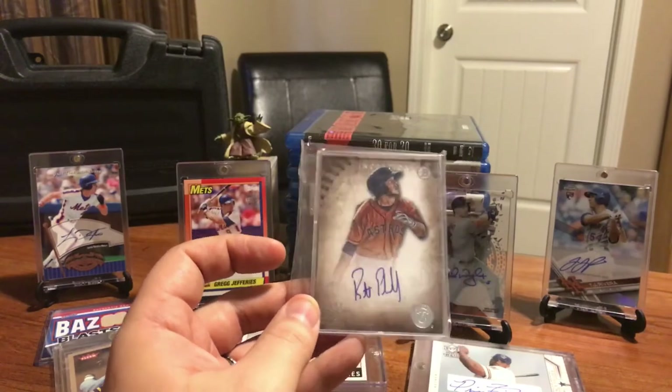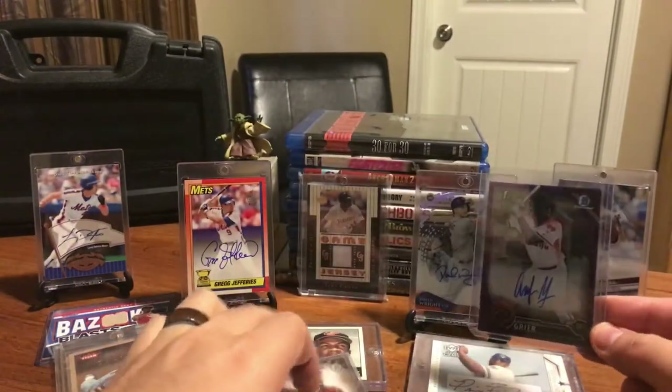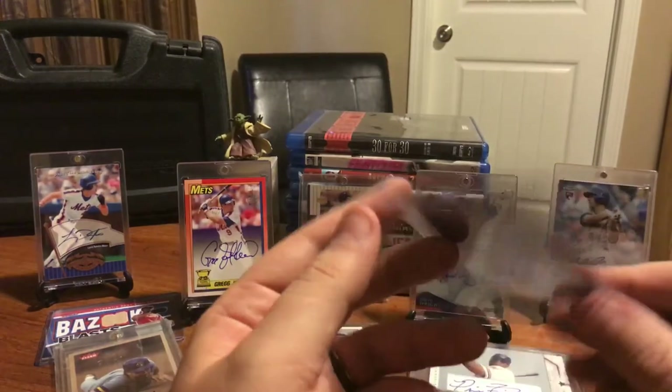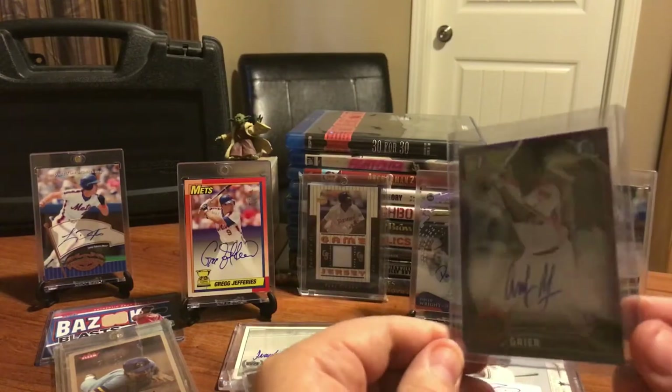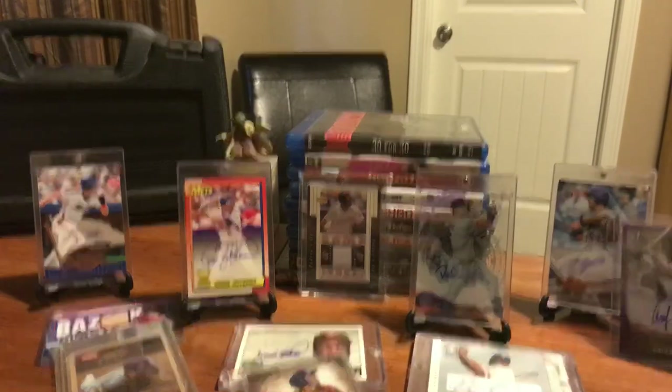Anfernee Greer - I thought that was a misprint, but nah, that's his name. This was a gold refractor or something numbered out of 250. He plays in the Diamondbacks organization. Very shiny, very refractory, just like my TJ Rivera over here.